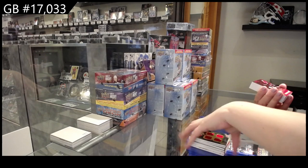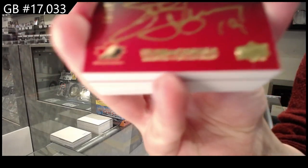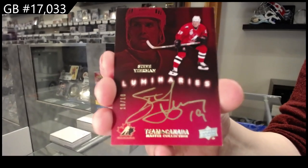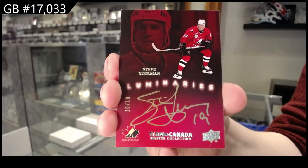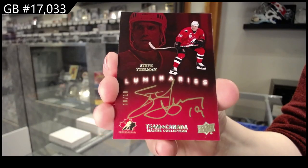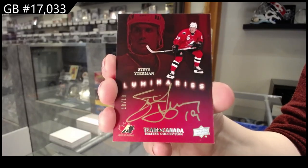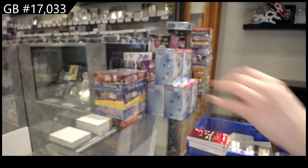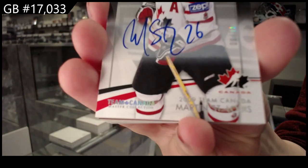Luminaries auto, number two, 10 of Marty St. Louis. Base auto, number two, 10 of Marty St. Louis.